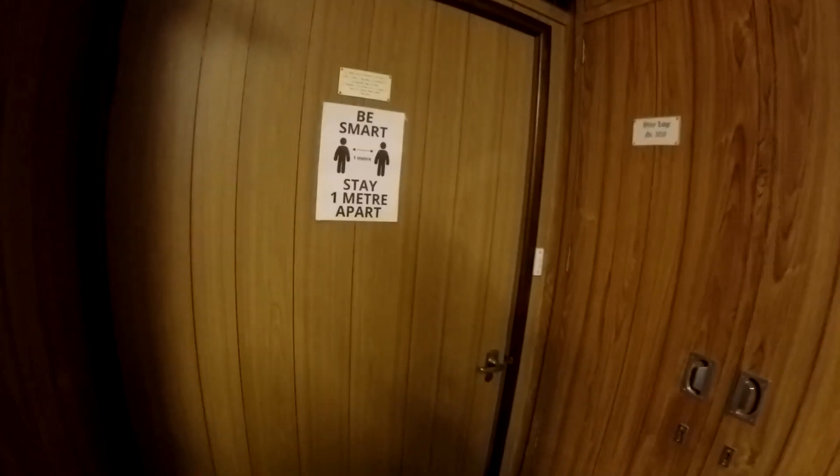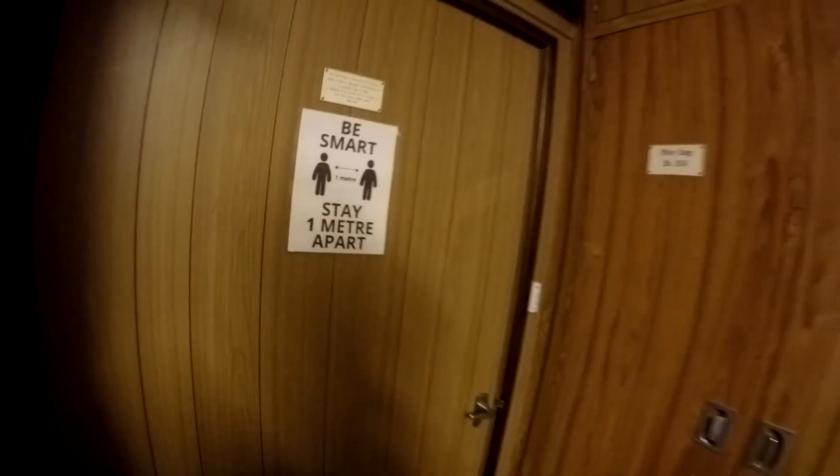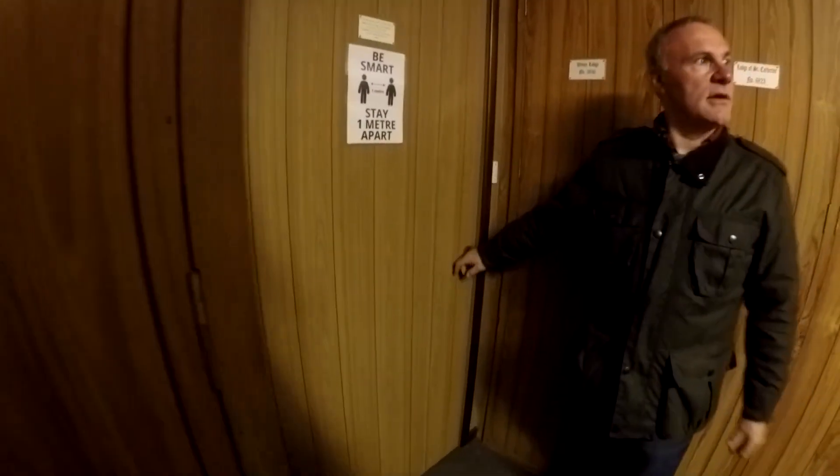There might be something here because it was really old, whatever it was. What's through there? That goes up to the stairs — the boardroom, yeah. It was just the upstairs.